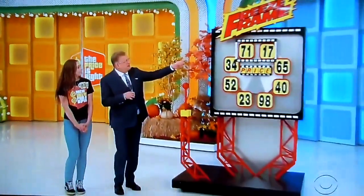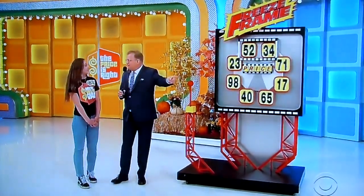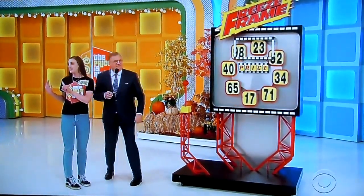This game is called Freeze Frame. See that frame up there — numbers are coming into the frame: 3,471... 5,234. When you see the price of the prize over there — the furniture group and the TV — when you see the price in the frame, pull the lever and freeze it. If you're right, it's all yours. Go ahead, Samantha.